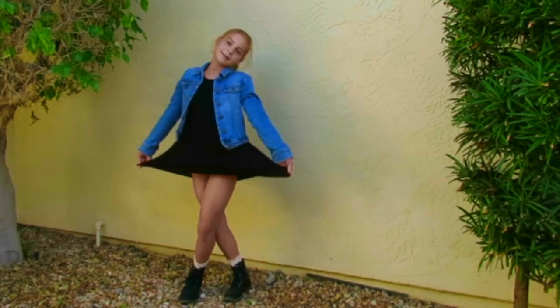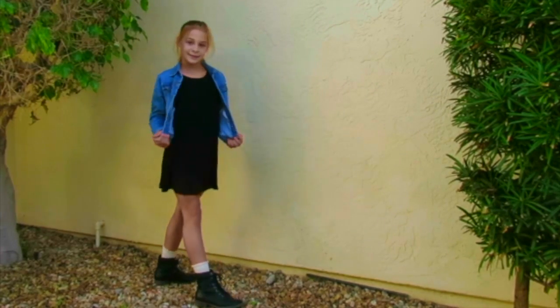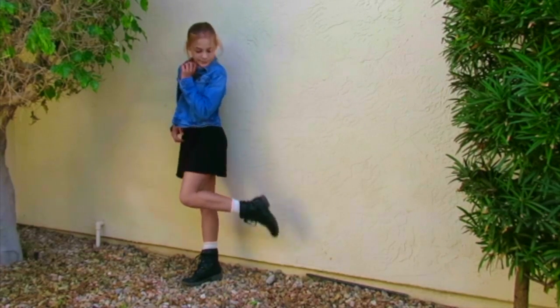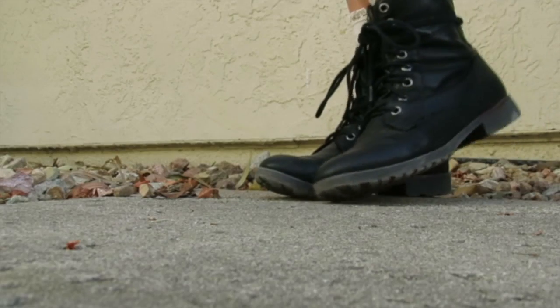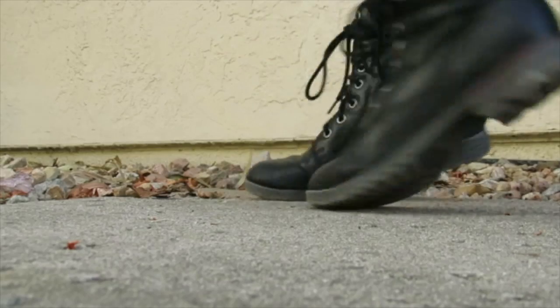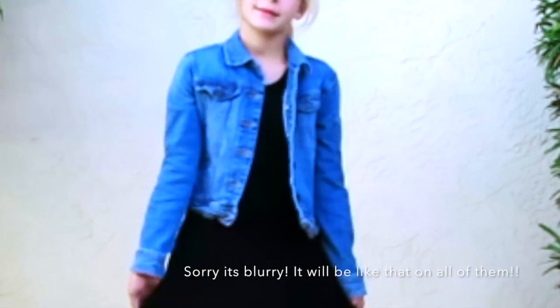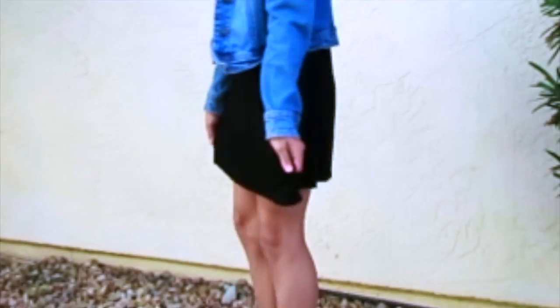Starting out with the first outfit, I am calling it Fancy Fiesta. I think it just suits fall, and fall time is usually when I start wearing dresses. My jean jacket is from Old Navy, my dress is from Target, my socks are from Target as well, and my shoes are from Famous Footwear.